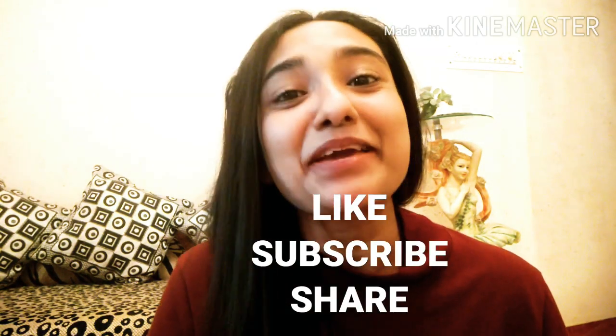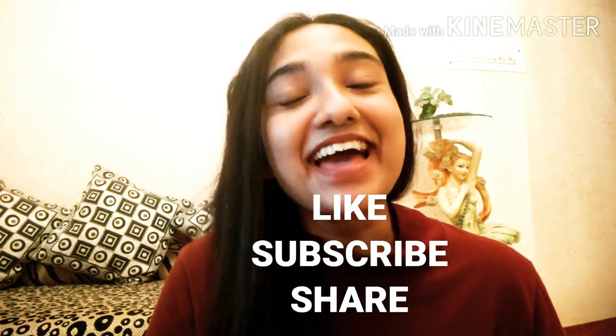This is the end of the video. I really appreciate you watching till the end. Please like, subscribe, and share, and I will be bringing more videos like this. Till then, bye!